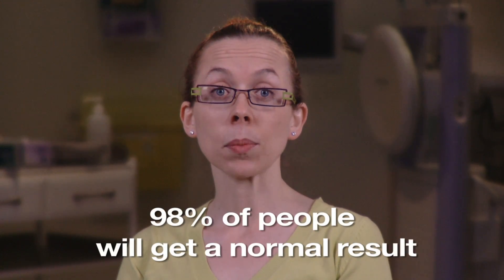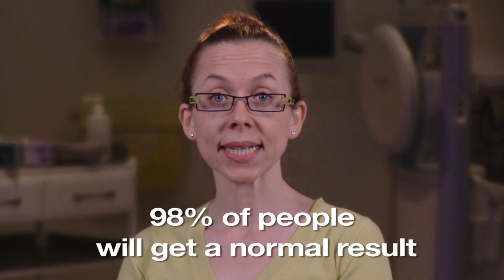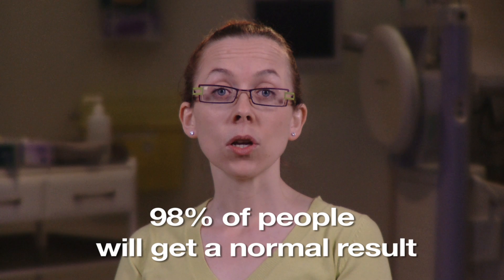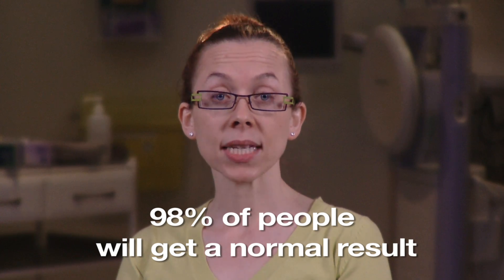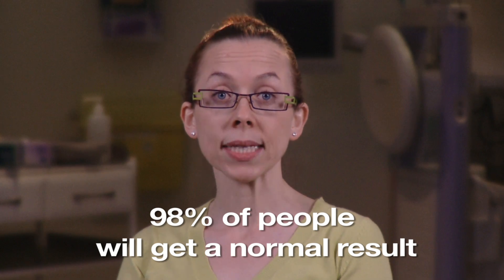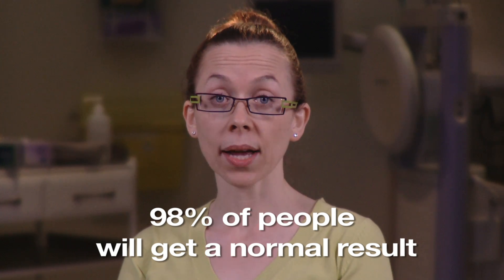Some people are asked to repeat the test because the laboratory couldn't get a clear result. About 98% of people will get a normal result from their test kit, meaning no blood was found in your samples. No screening test can guarantee that you don't have cancer, so even if you get a normal result, you should still be aware of the symptoms of bowel cancer. People with a normal result will be offered screening again in two years, or can request screening if they are over the invitation age range by then.